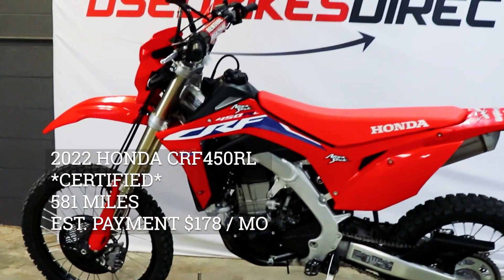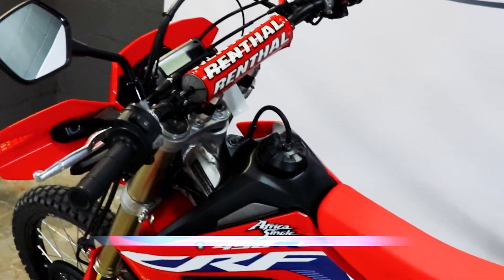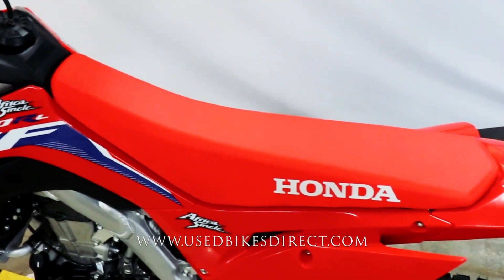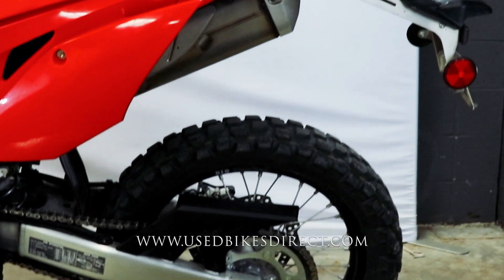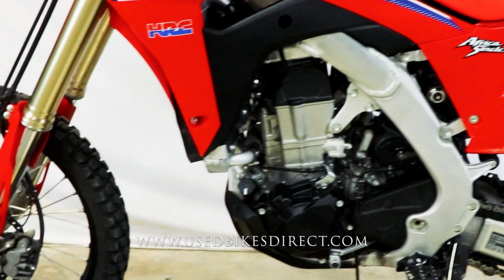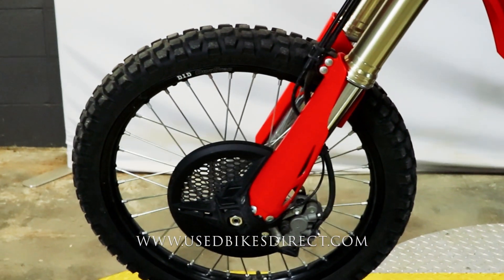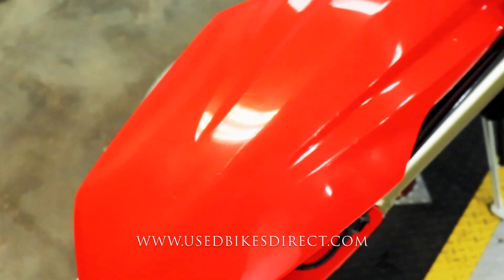Hey guys, Nick again from Used Bikes Direct, checking out this beautiful CRF 450. Hop on the website usebikesdirect.com to see those detailed photos and specs, give us a call with any questions at 866-576-2453. This one's a 2022 model Honda CRF 450RL, featuring Honda's 449cc engine paired up to a six-speed transmission.